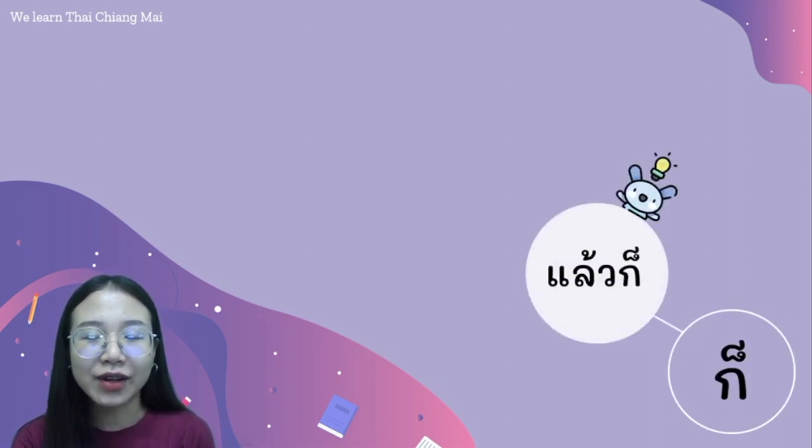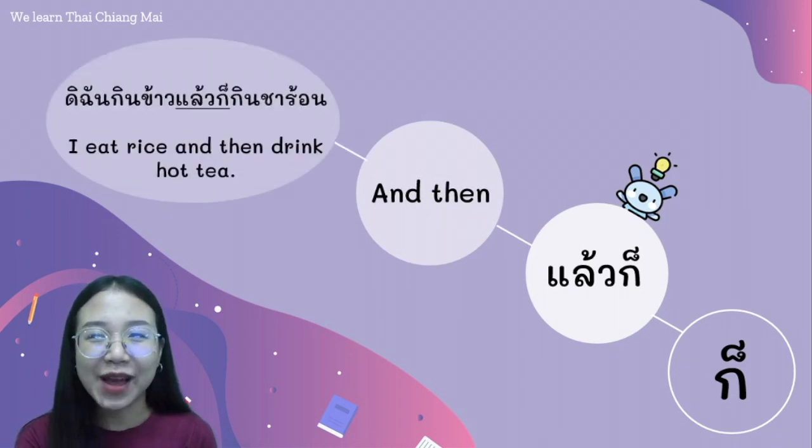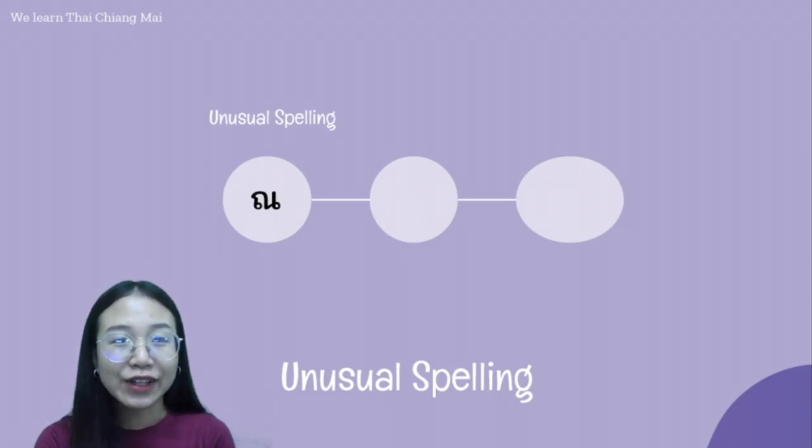And next, the word ก็ with แล้ว. We say แล้วก็. It means 'and then.' For example, ฉันกินข้าว แล้วก็ กินชาร้อน. แล้วก็.